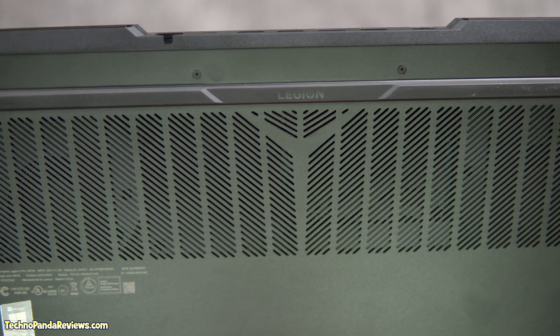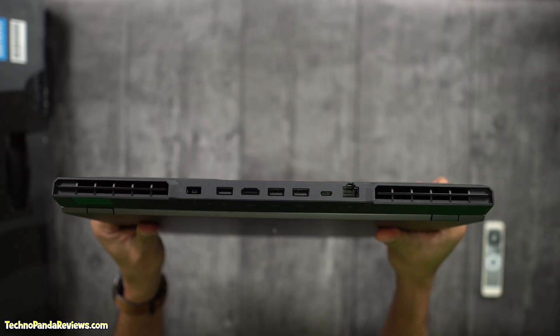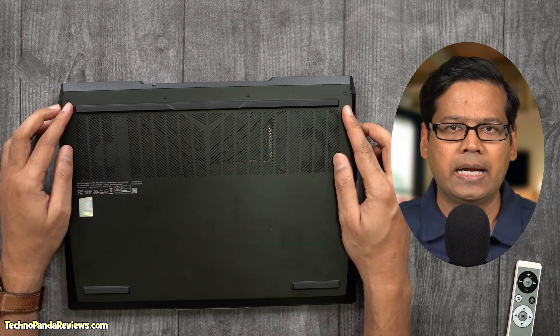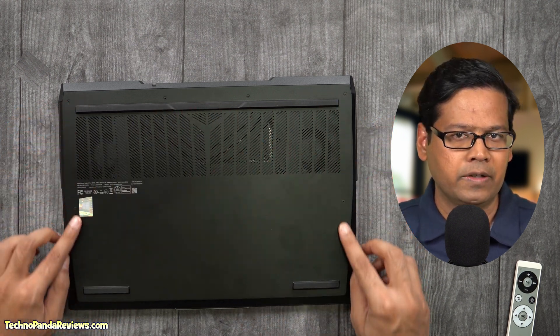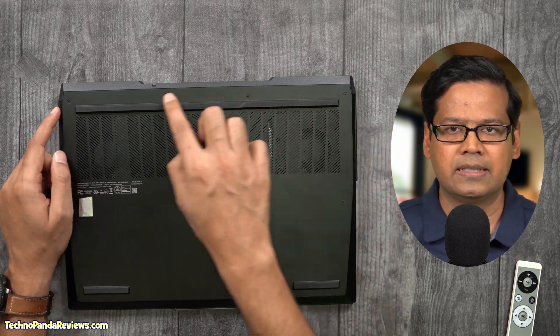There are plenty of air vents on the bottom and also on both sides of this laptop and they keep the laptop cool. You will find about a dozen screws at the bottom which, when removed, give direct access to the memory DIMM slots as well as the SSD slots. So right-to-repair fans are going to love this laptop.